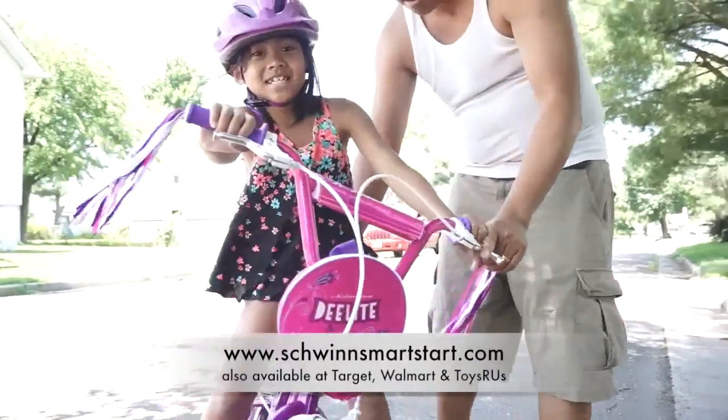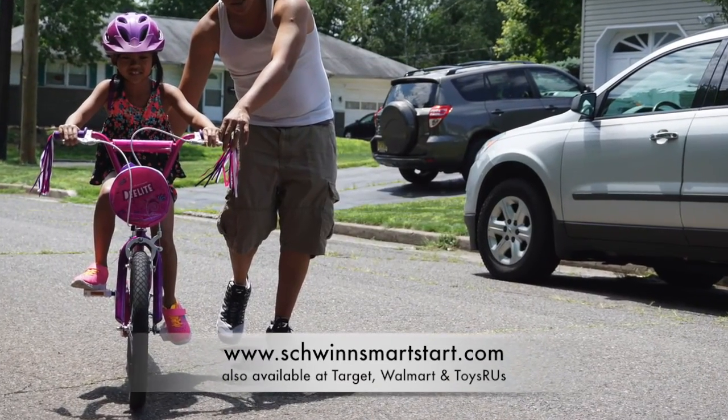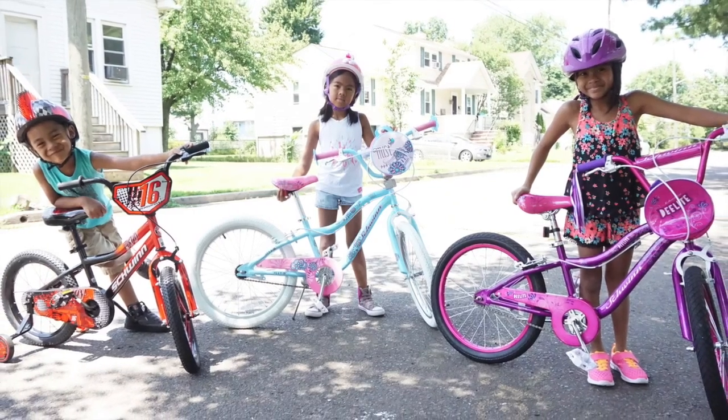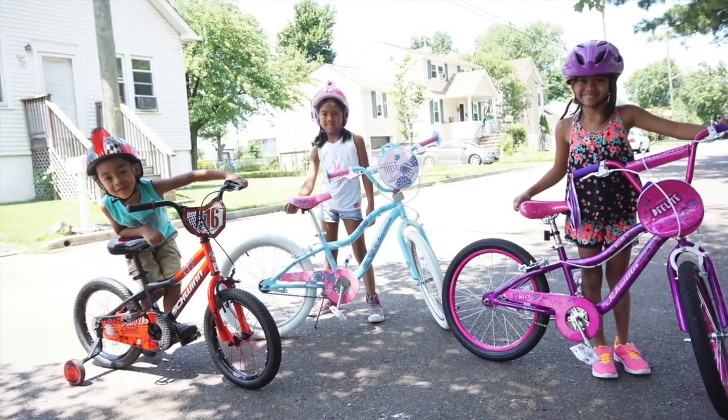My kids are absolutely loving these Schwinn Smart Start bikes. You can find them at Walmart, Toys R Us, Target, and on the Schwinn website. This is the perfect gift if you're in the market for new bikes this coming holiday season. I hope you guys enjoyed this video and I'll see you next time.